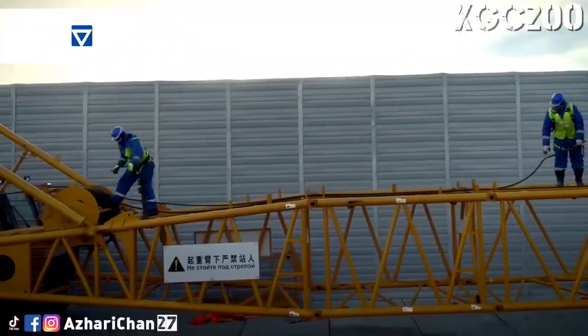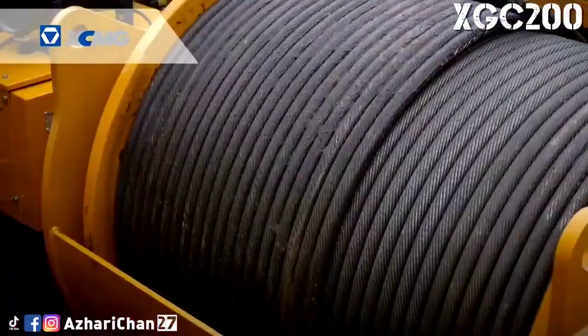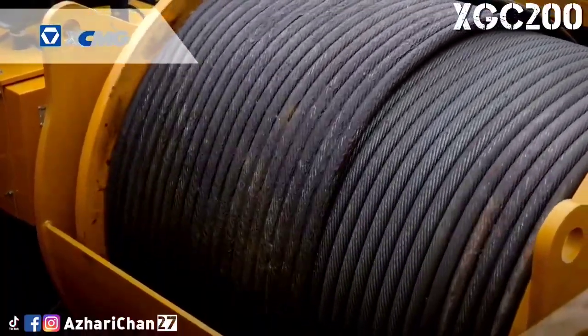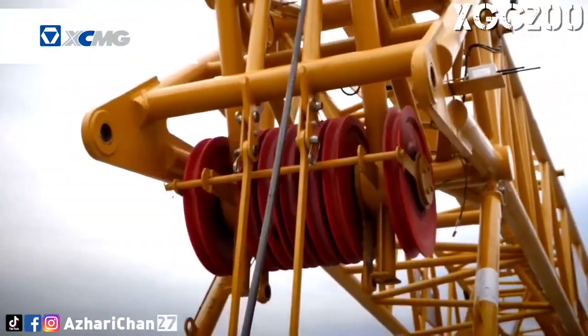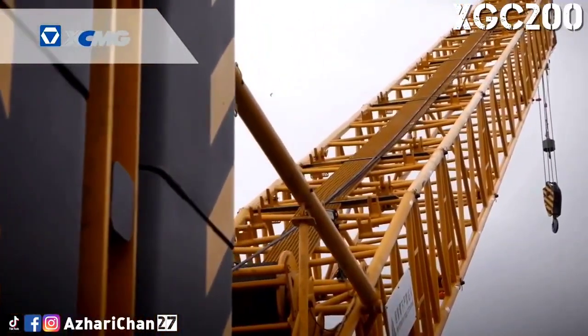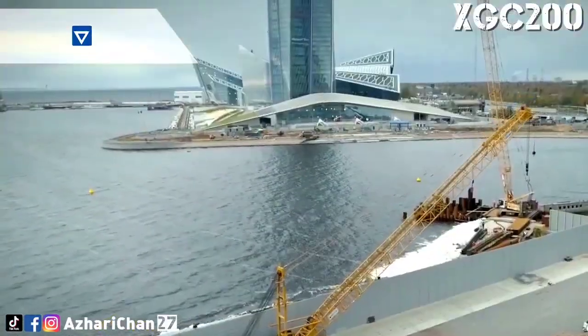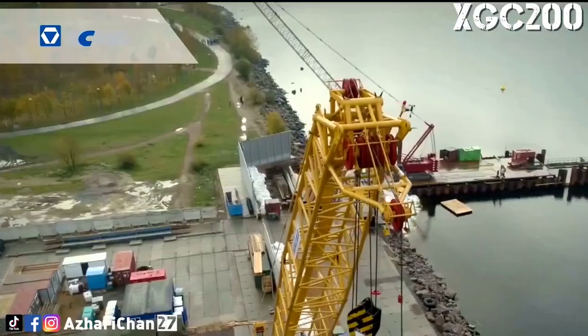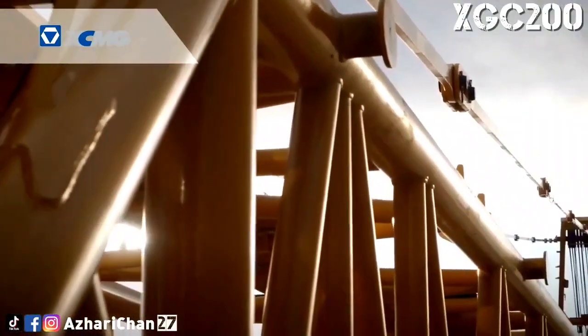The XGC200 has a maximum lifting capacity and radius in boom working condition reaching 200 tons at 5 meters, while the maximum lifting capacity for luffing jib and fixed jib are 50 tons and 33.5 tons respectively. The maximum load moment is 1,043.8 ton-meters. This crane has a maximum main boom length of 82 meters and maximum jib length of 59 meters.